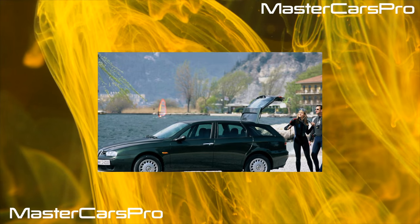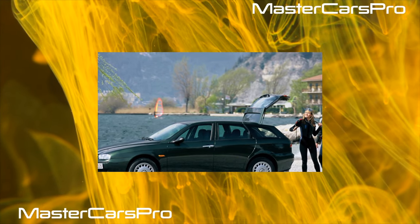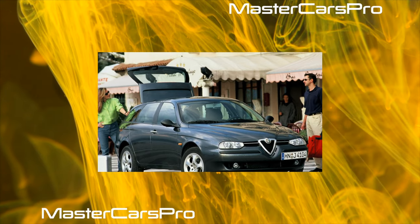After 1997, without exception, all Alfa Romeo 145/146 were equipped with a firefighting system which, in case of an accident, turns off the fuel supply system in thousandths of a second.